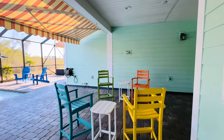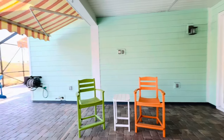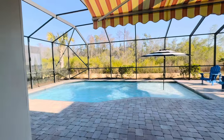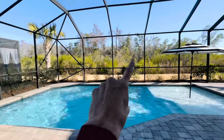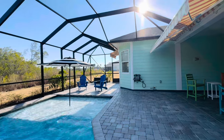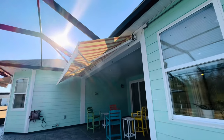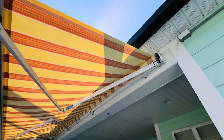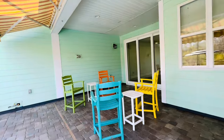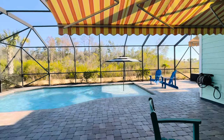And here we are on the back patio. You've got that triple slider I showed you on the inside. They do have an added pool and a preserve view, plus extra patio space across the way. Notice these awnings — they were installed after closing and are retractable, adding both ambiance and functionality. You've got lots of space out here to enjoy your Florida lifestyle.